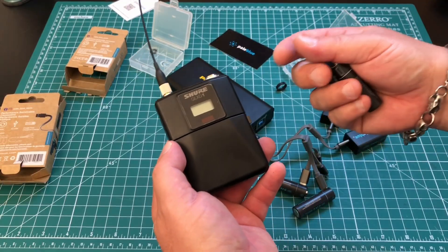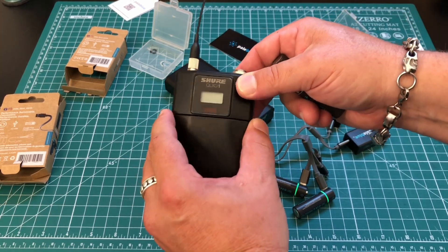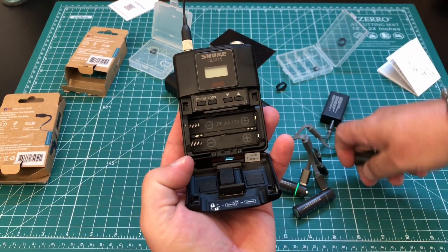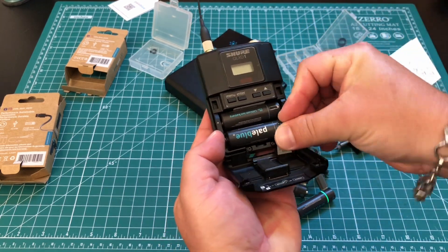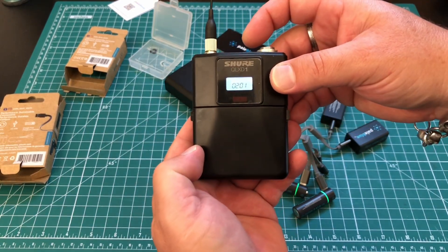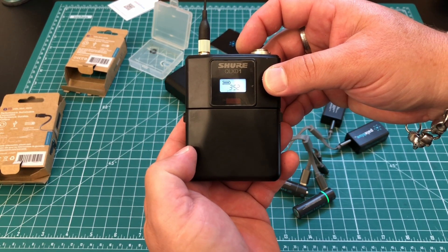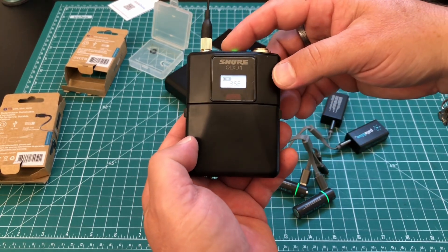And just for giggles, since we're checking size, this is my Shure QLXD for my wireless guitar setup. Let's just see and make sure they fit here — no problem there. Turns on, everything is good, full battery indicator. That's fantastic.